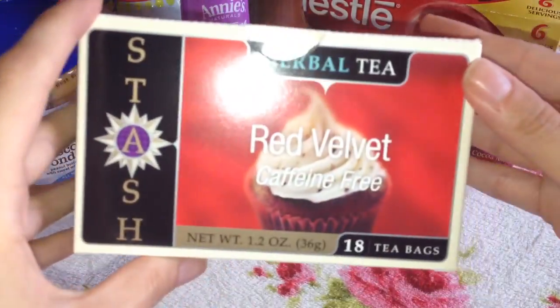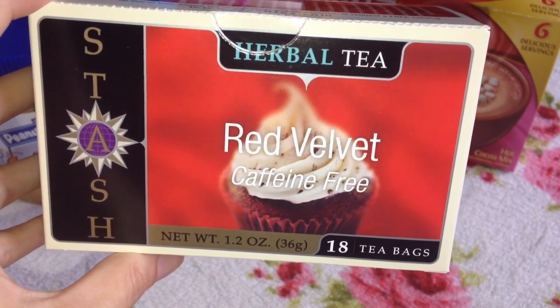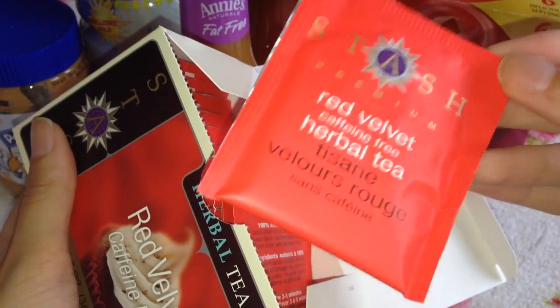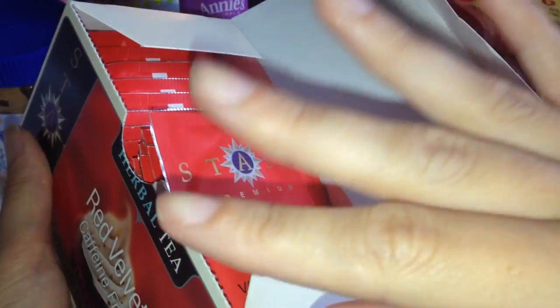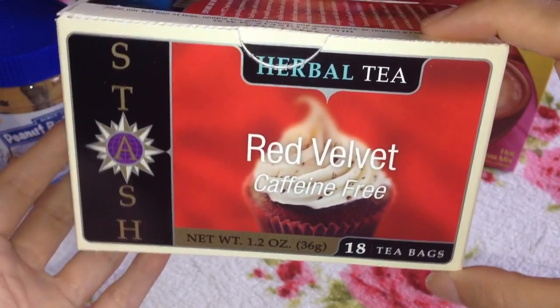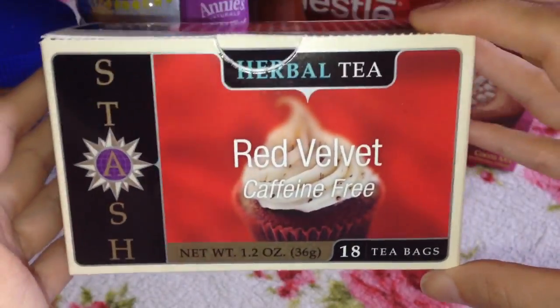Next I got Stash herbal tea in red velvet flavour. I was browsing the website and when I saw red velvet these automatically went into my basket. I have opened them and tasted them and I can safely say these are amazing — you can really taste the red velvet. Stash has a whole range of teas in tonnes of different flavours. They're really cheap — I think these were $3 or $4 for 18 teabags, which is really good.